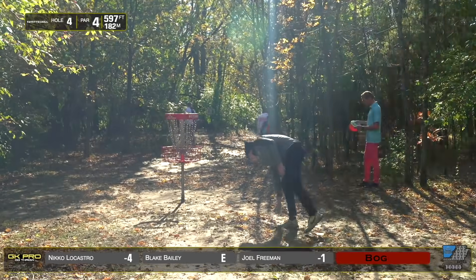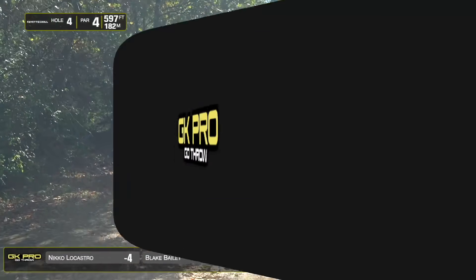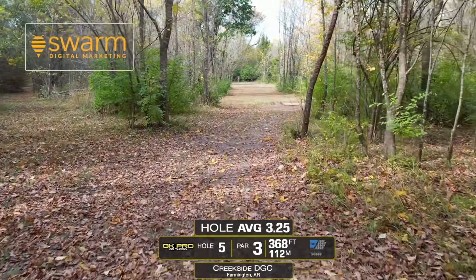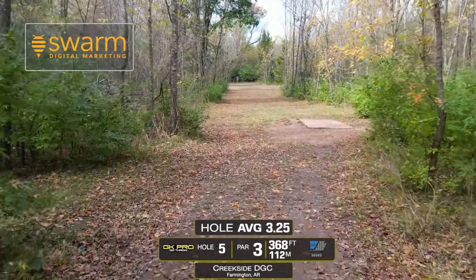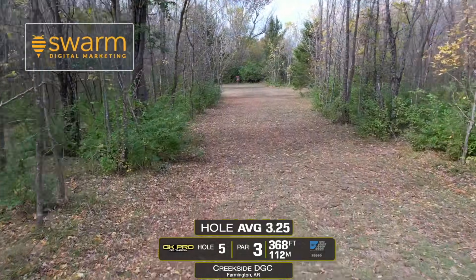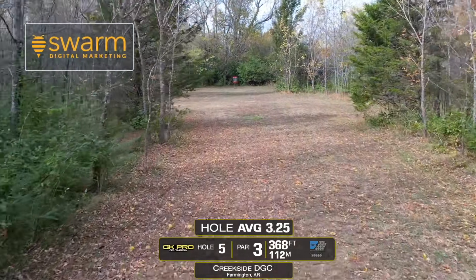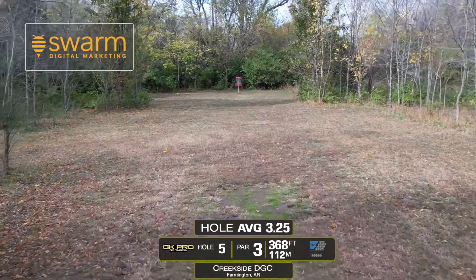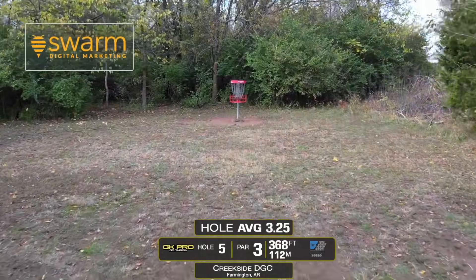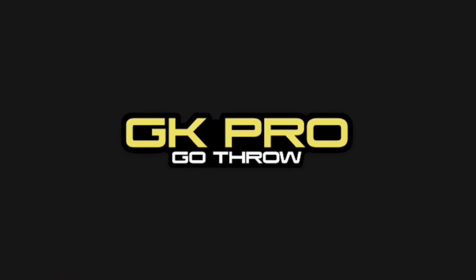Nico's starting so well, but maybe the hardest birdie on the day is hole five — very specific shot it asks for. It says 368 but feels closer to 400. You pull out a fairway driver and end up short; you pull out a distance driver and it's just touchy — really hard to get the right angle and shot shape. If you hit early right and kick left, or early release left, there's a lot of pitch-outs and not much distance to accrue on the next shot.